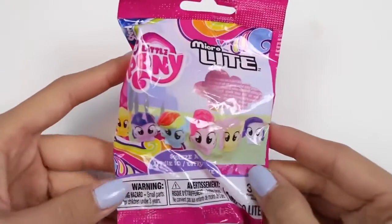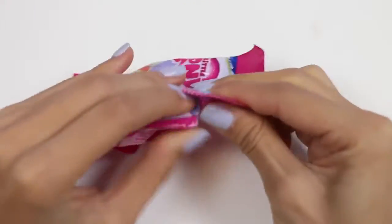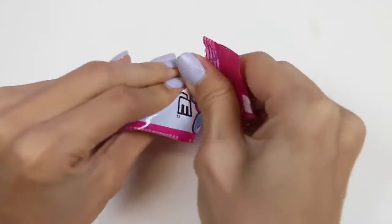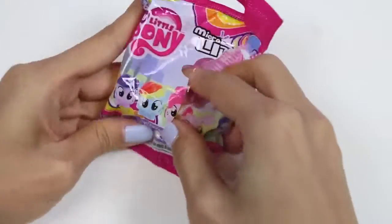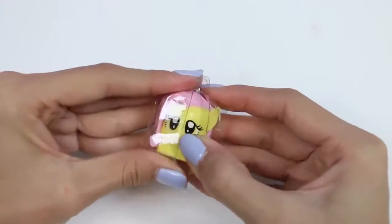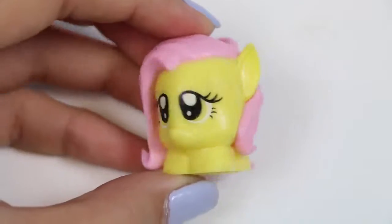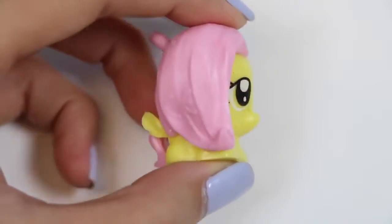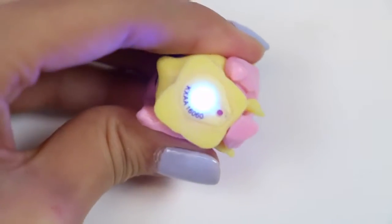Time for the best part — let's open up the surprise toys! I'll start with the My Little Pony micro light. These are super awesome because they really light up! And don't worry, the batteries come included! We got Fluttershy! How cute does she look! When you squeeze her it turns on the light at the bottom!